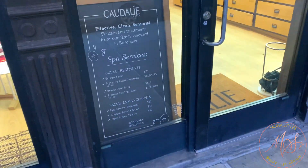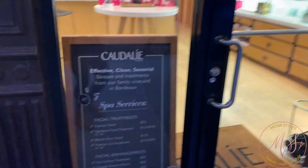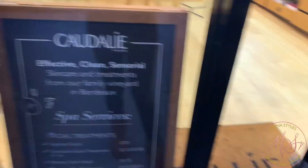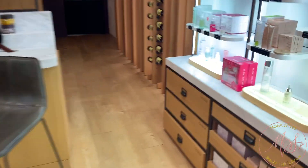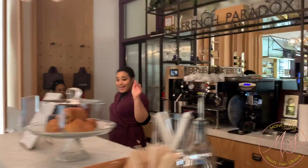Hey guys, so on today's adventures we're going to get a facial. The place is downtown on 14th street. You'll see it here when you're walking in. They greet you, they're extremely friendly. This is the area where you enter — calm setting, bathroom looks good, very clean.